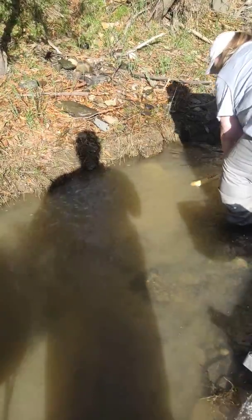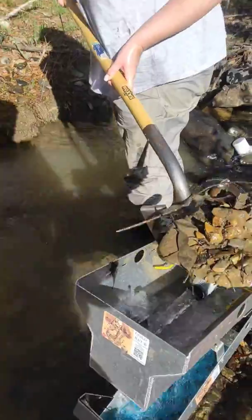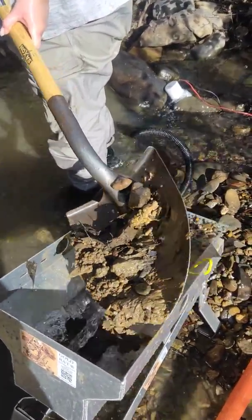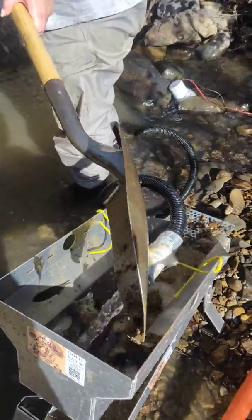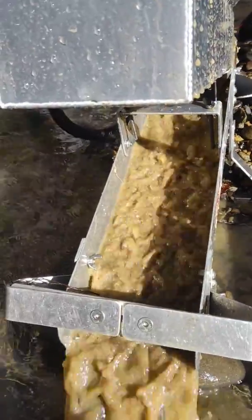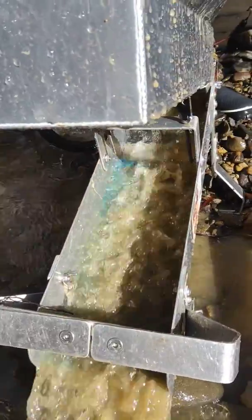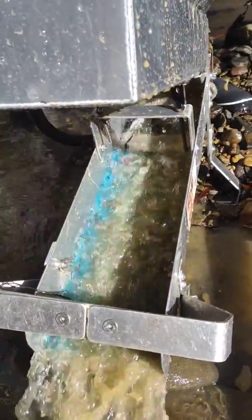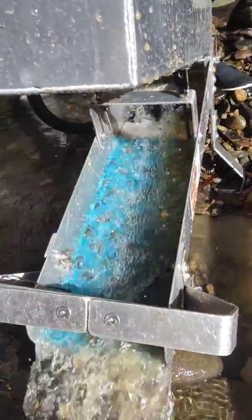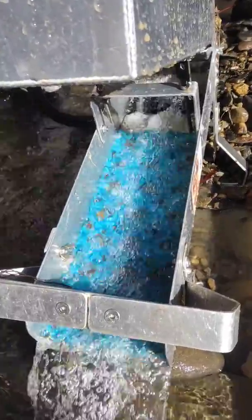So hot! It takes a long time to clear off. Did a clean out before, after about 15 shovels, and probably got 80, 90 specs — that's pretty good because it's a small shovel.